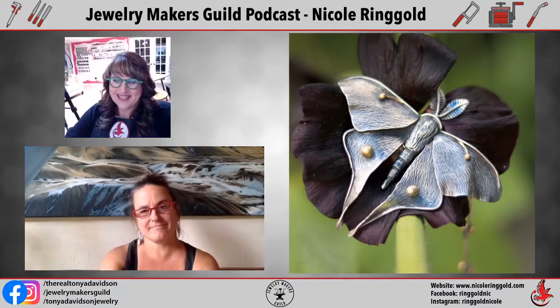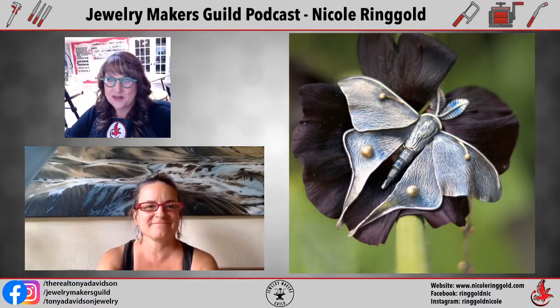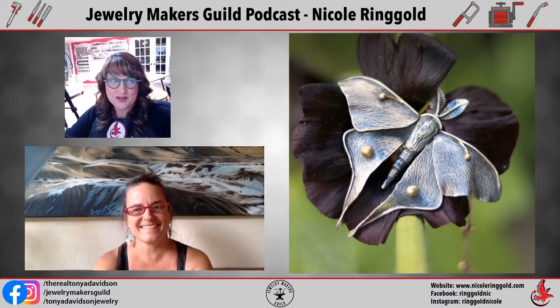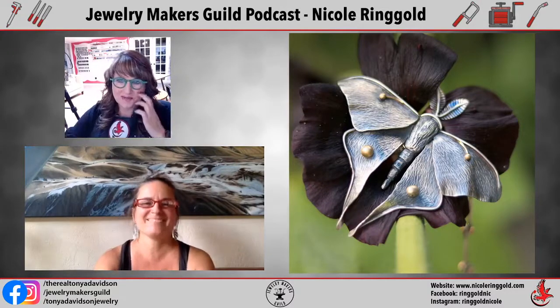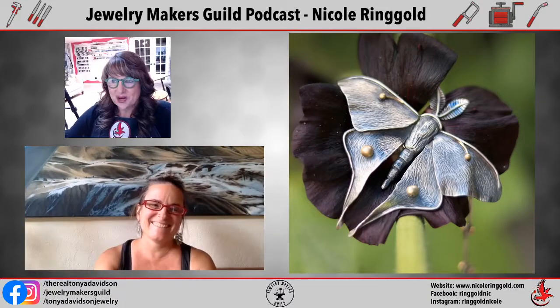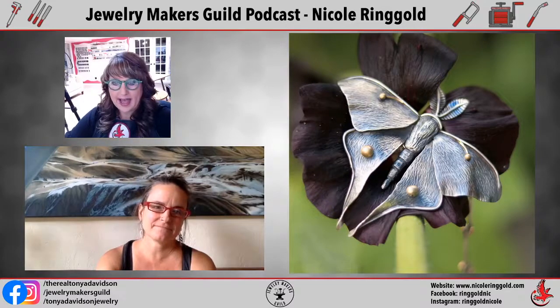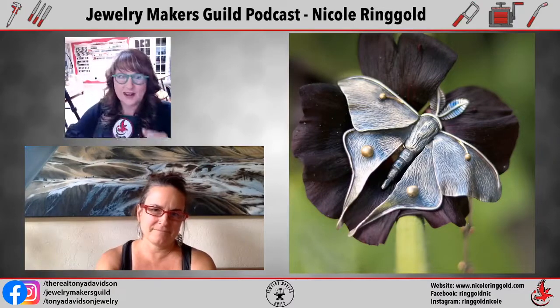Thank you for joining me today, Nicole — so happy to have you here. I know you're busy and she's actually moving her studio on top of all her other work obligations, so thank you for not canceling. As we talk, I'm going to be showing some of your work in the slides. If there's something you want to add about a piece or how it's made, please just jump in. Let's start exploring your fabulous work.